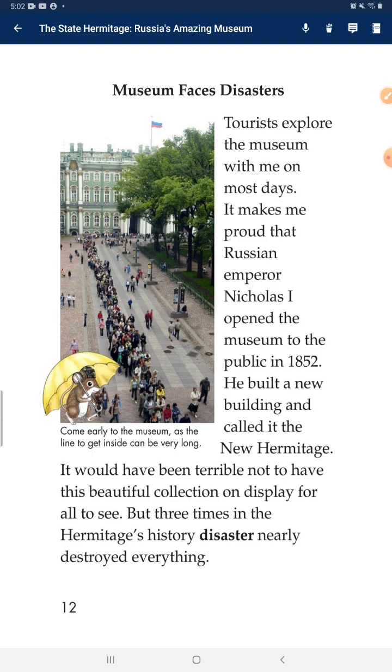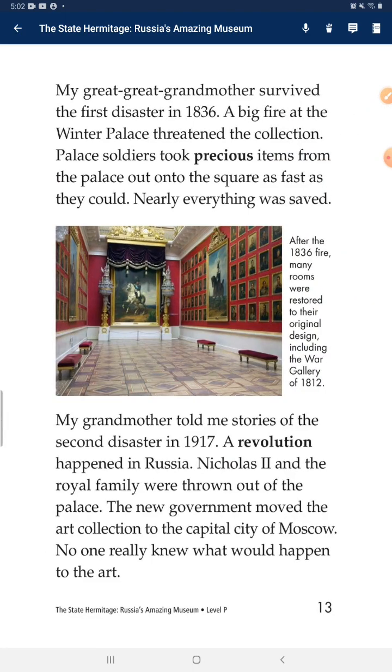Museum Faces Disasters: It makes me proud that Russian Emperor Nicholas the First opened the museum to the public in 1852. He built a new building and called it the New Hermitage. It would have been terrible not to have the beautiful collection on display for all to see. But three times in the Hermitage's history, disaster nearly destroyed everything. My great-great-grandmother survived the first disaster in 1836 — a big fire at the Winter Palace threatened the collection. Palace soldiers took precious items from the palace out onto the square. Nearly everything was saved.